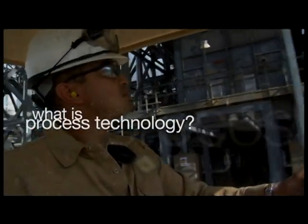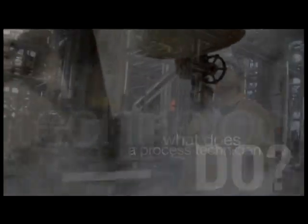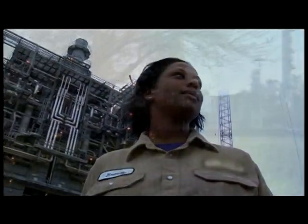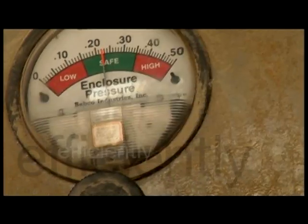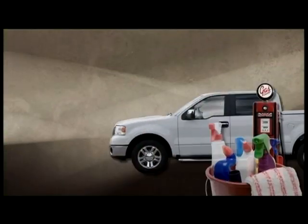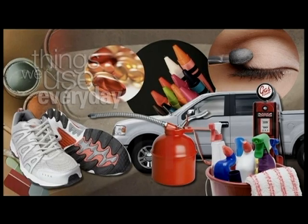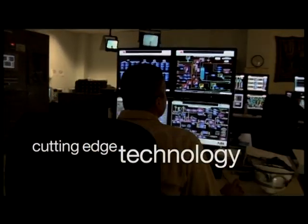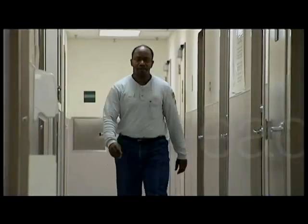What is process technology, and what does a process technician do? We're the team that keeps the big multi-billion dollar plants running efficiently, safely, and environmentally friendly. We convert raw materials into things we use every day. We work with cutting edge technology to control and monitor complex manufacturing processes. We are really leading the industry with technology.